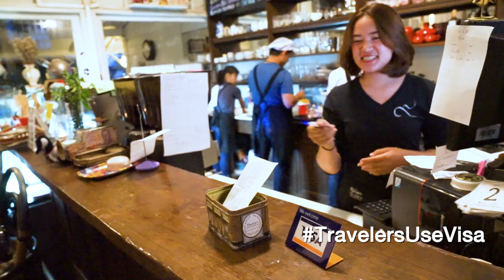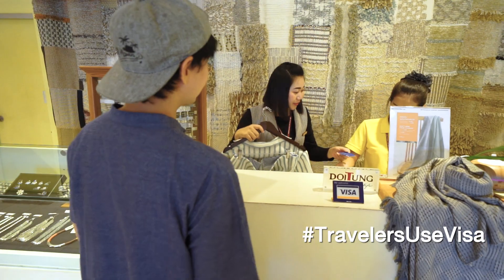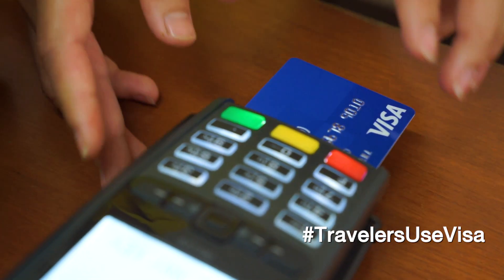When you travel to Chiang Rai, don't worry if you don't carry cash, as Visa is widely accepted in many stores in Chiang Rai.